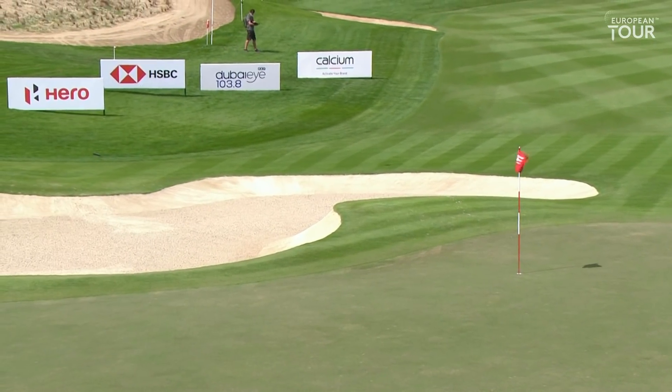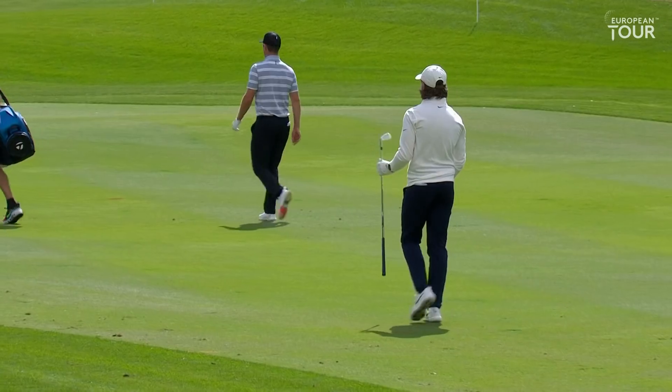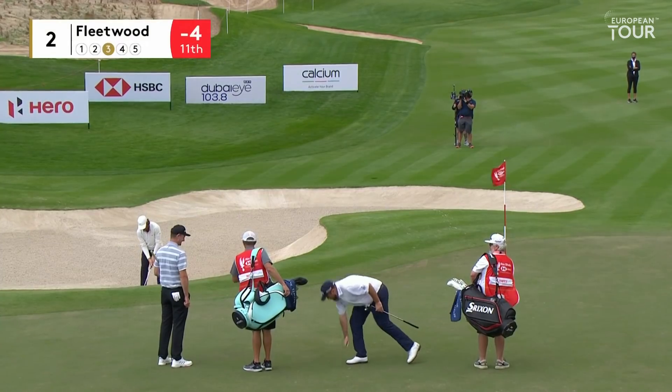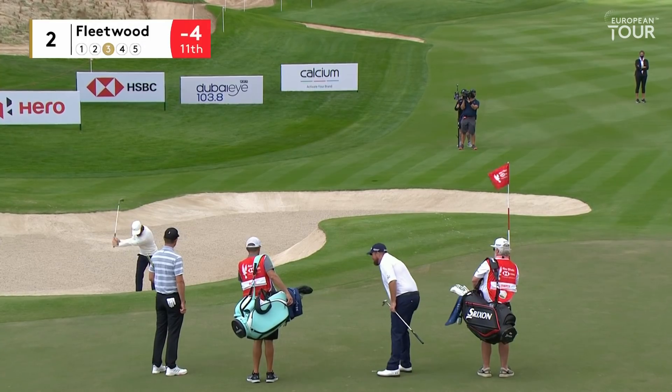Oh, just caught the edge of that bunker, didn't it? Shot forward — it has finished in the sand.